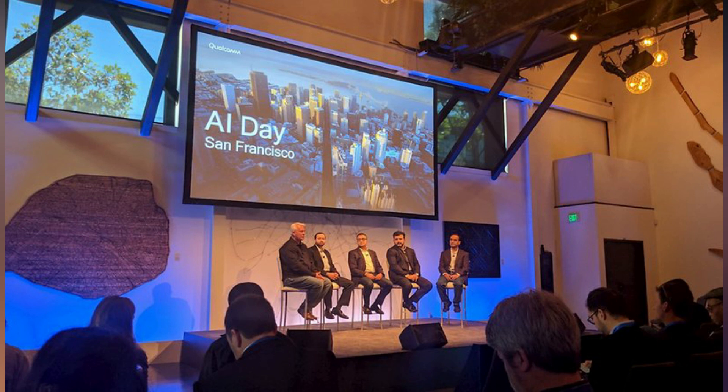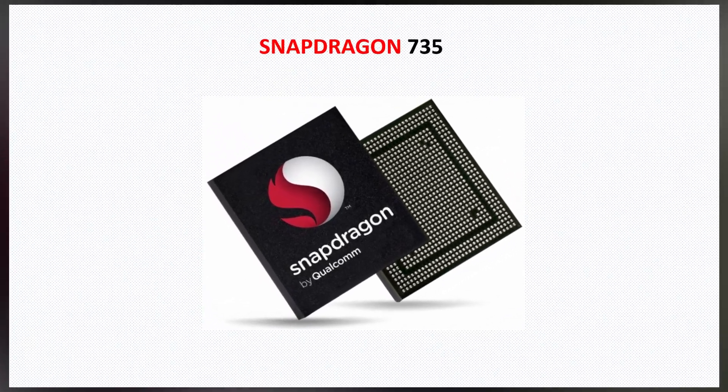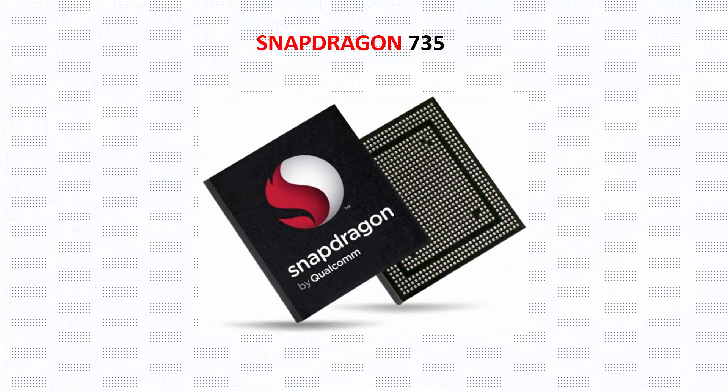But all of a sudden, a new 5G-supported processor in the midrange popped up from Qualcomm. There are strong rumors and leaks coming from reliable sources that Qualcomm is working on a 5G midrange chip — the Snapdragon 735. The Snapdragon 735 is the first midrange processor to support 5G.